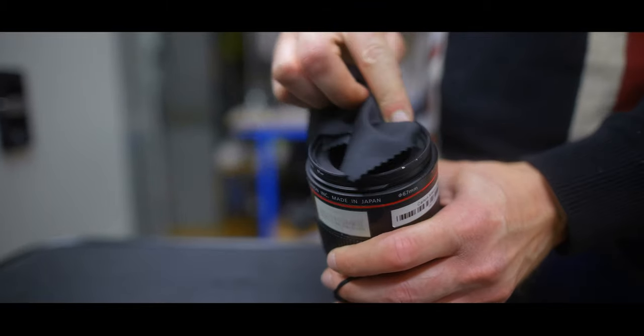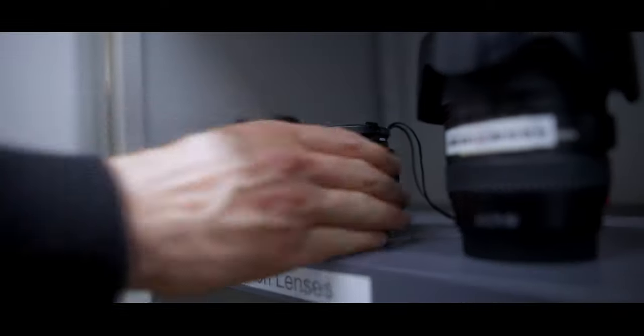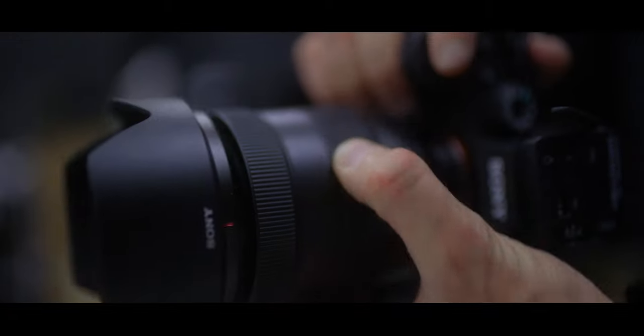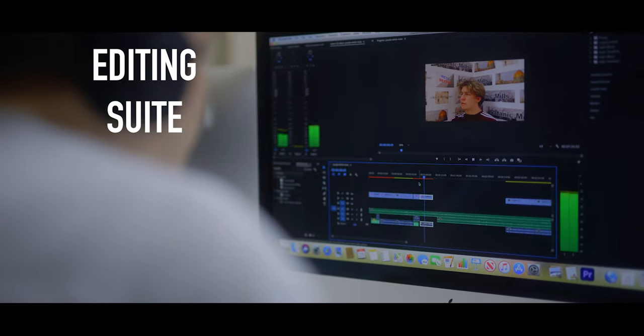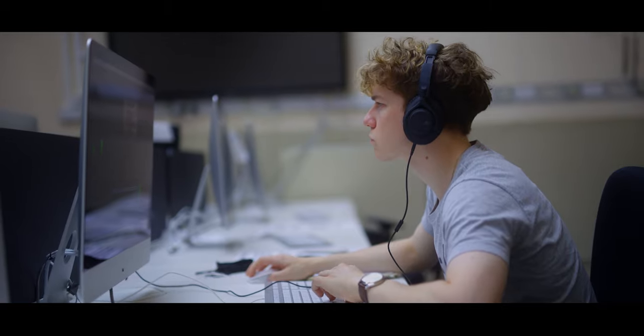Students have access to equipment from the School of Art AV resource. We have a range of equipment to facilitate the making and showing of digital work, including cameras for stills and video, sound recorders, microphones, TVs and projectors. The editing suite at the School gives access to stop frame animation software and post production video and sound editing software.